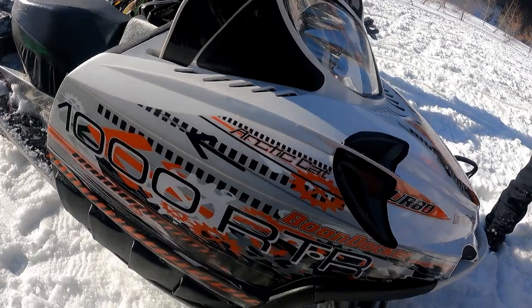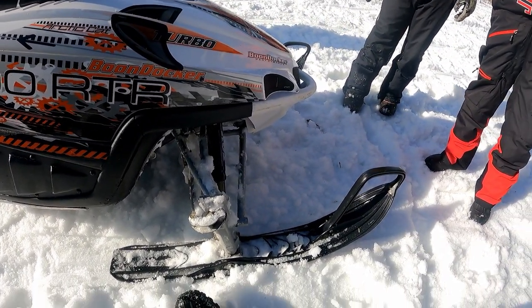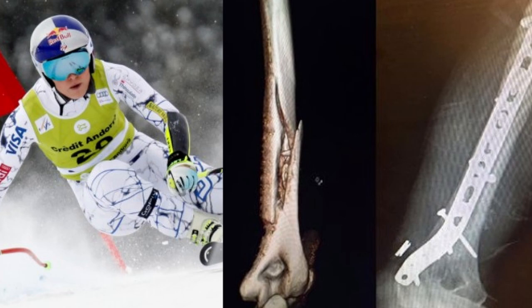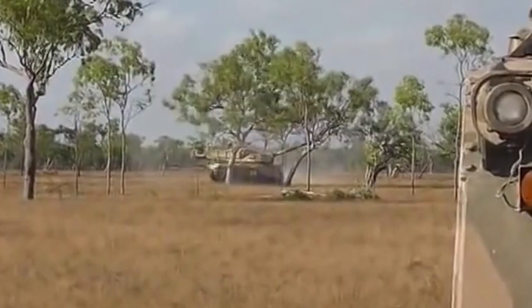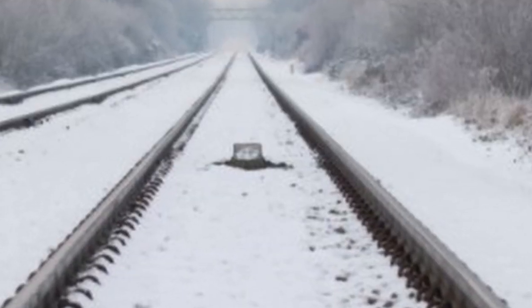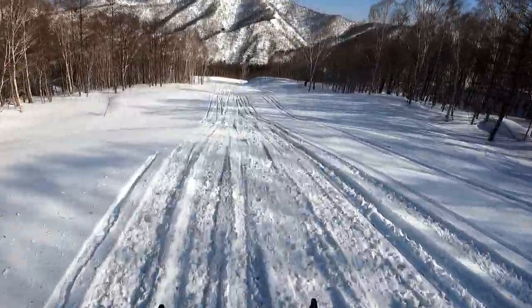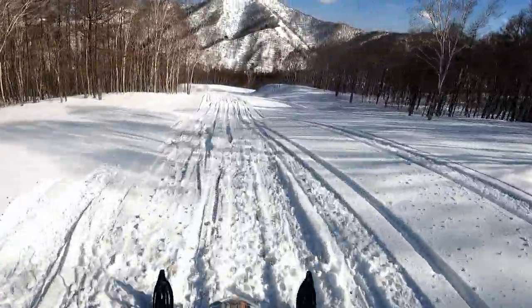Holding that bulky chassis off the ground is a set of sexy suspenders, with enough metal rods to rebuild Lindsey Vonn's legs. This means you can ride directly through large trees instead of around them, which is a good thing, because this sled works best in a straight line, which is not surprising because it's basically a Firecat trail machine with deeper lugs.